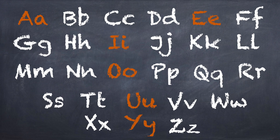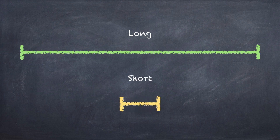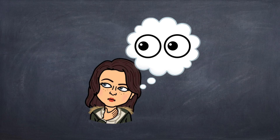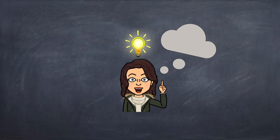Do you notice anything different about some of our letters? The orange letters are called vowels. The letter U is a vowel. Vowels, like U, can be long or they can be short. When we talk about something being short or long, usually we can see it — like the top pencil is shorter than the bottom pencil. But when it comes to letters, we aren't talking about the way they look. We're talking about the way they sound.